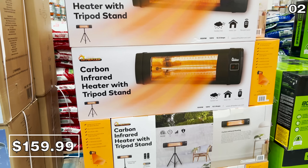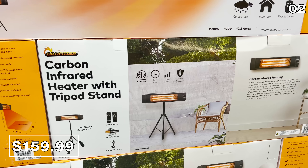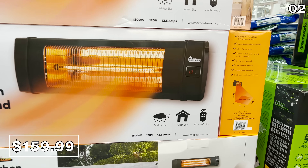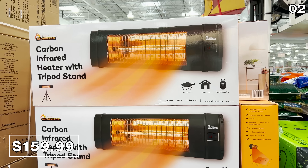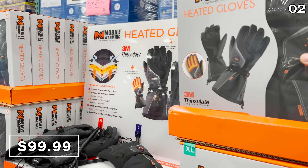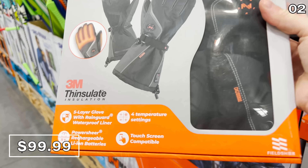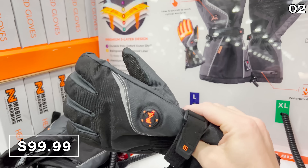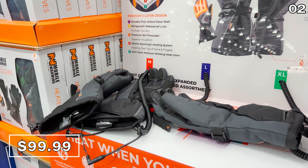This carbon-infrared 1500-watt patio heater at $160 was really popular last year. It's great for any type of indoor or outdoor setting, even a garage, and it has a ceiling-mountable design with brackets included and a remote control. If you're looking to bring the heat with you anywhere you go, this mobile-warming heated ski glove for $100 is not just for skiers, but for anyone who spends a great deal of time outdoors or works outside. These gloves have multiple heat settings which you can even control from an app.